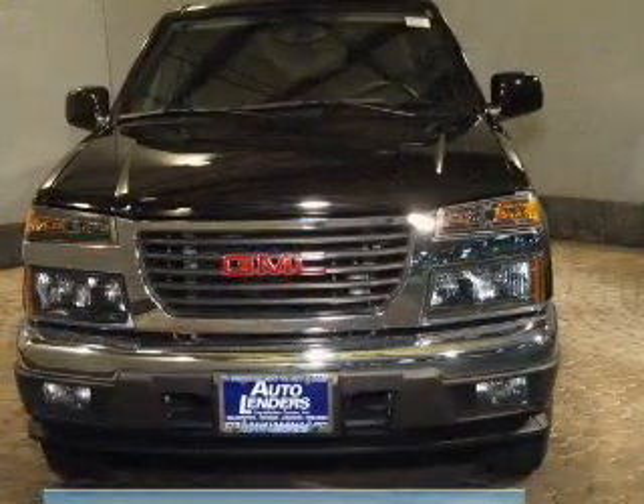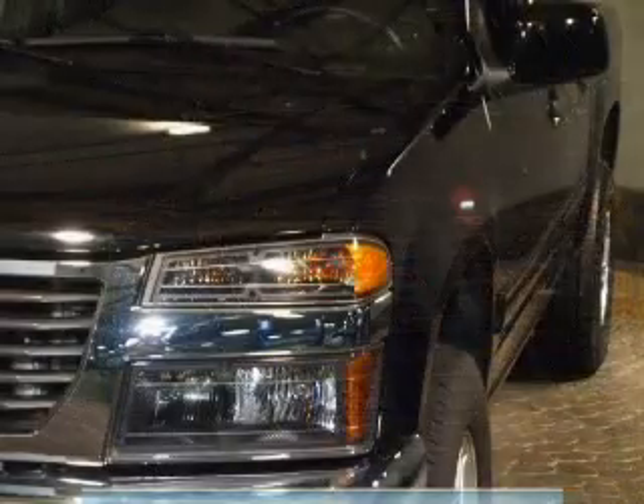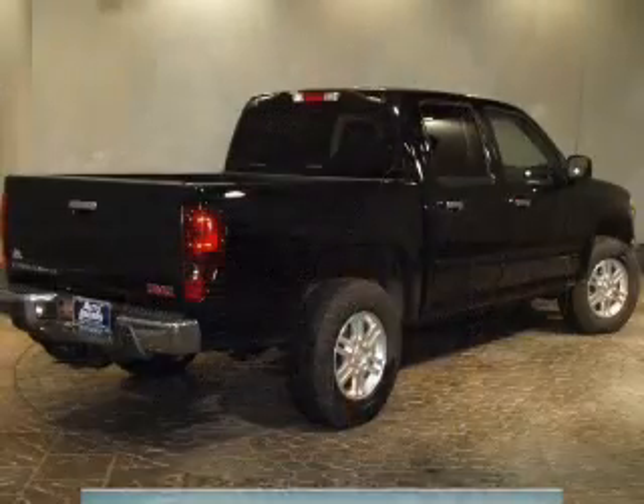The powertrain includes four-wheel drive with a reliable engine driven by an automatic transmission. Navigation is included to help you get to your destination with ease. Stand out from the crowd with premium wheels. The anti-lock braking system will help deliver you safely to your destination.